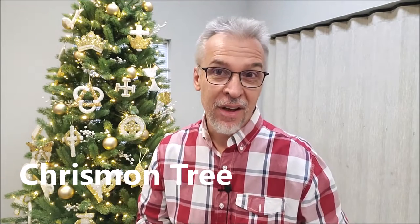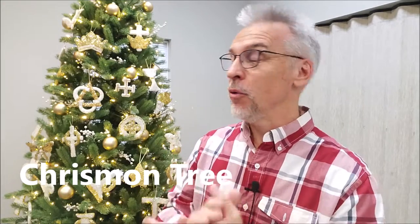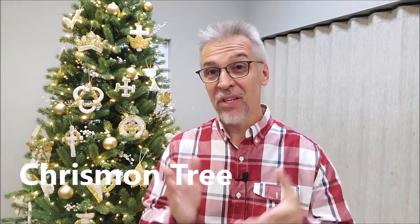Hey everybody, it's Pastor David. Welcome once again to another December devotional where we are taking a look at our Chrismon tree, or at least the ornaments on the Chrismon tree. You probably grew up with a tree just like this in the lobby of your own church, or maybe there's one in your church right now and you've always wanted to know a little bit more about it.